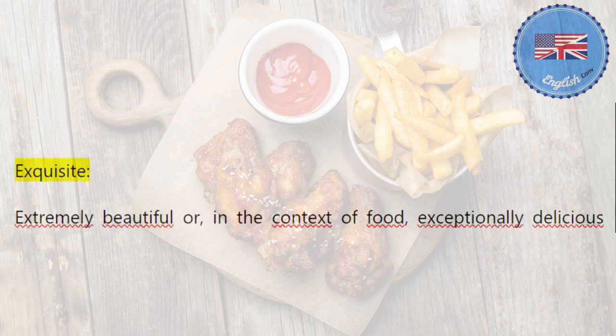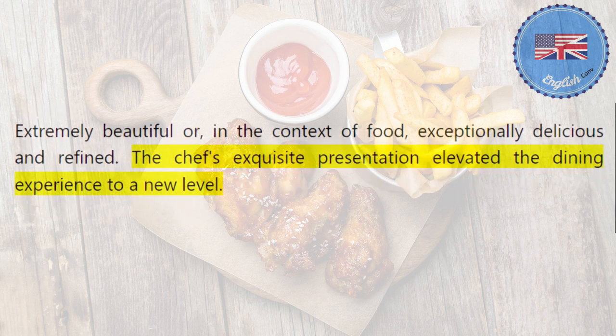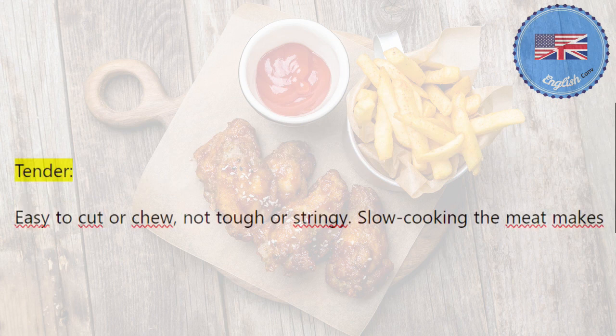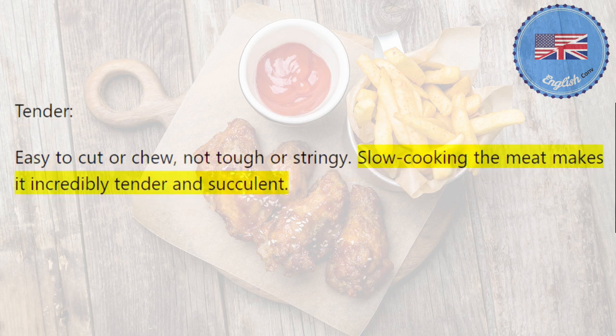Exquisite: extremely beautiful or, in the context of food, exceptionally delicious and refined. The chef's exquisite presentation elevated the dining experience to a new level. Tender: easy to cut or chew, not tough or stringy. Slow cooking the meat makes it incredibly tender and succulent.